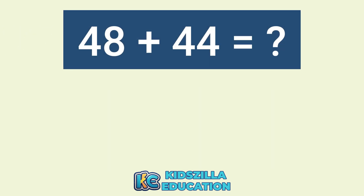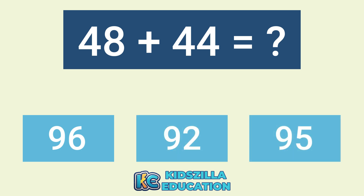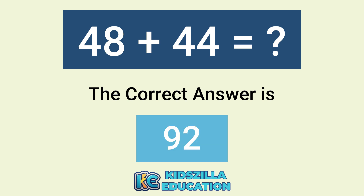What is the addition of 48 plus 44? The options are 96, 92, or 95. The correct answer is 85.